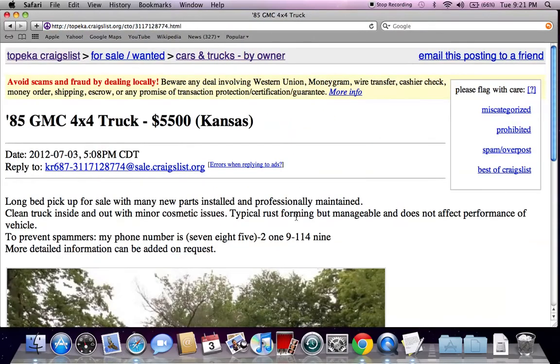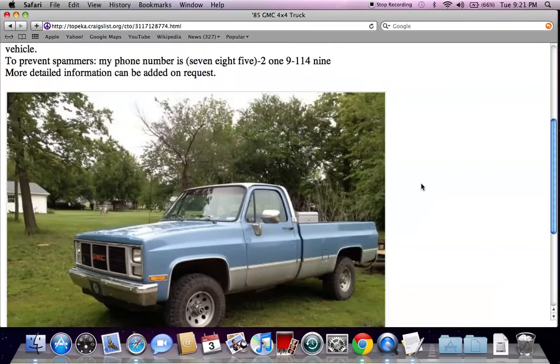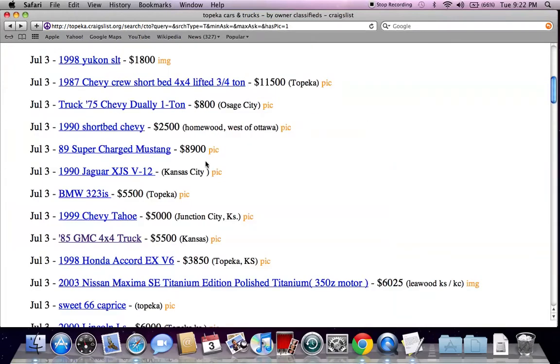Something else I want to point out is that individuals will put 'OBO' beside an ad, which basically means 'or best offer.' So if they have a GMC truck for $5,500 OBO, that means they're willing to take an offer close to that. What that tells me is that if there's no interest at the current price, you can probably get a better deal. Unfortunately, some people go into the car buying process very vulnerable and looking for a vehicle right away, so they may not be willing to stop and do their research. Look for ads with OBO.